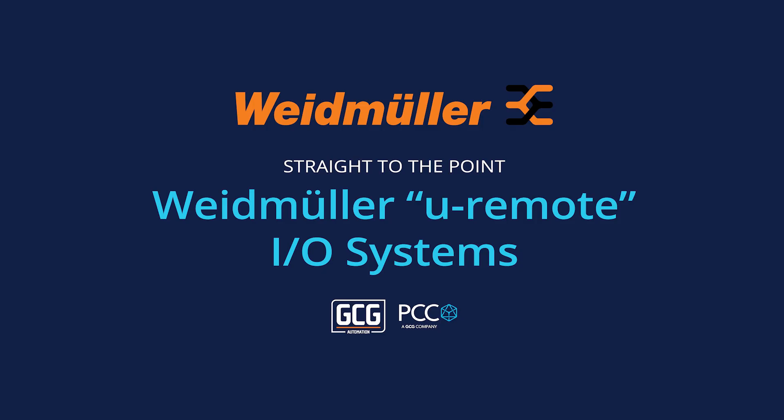It seems all I'm talking about lately is the availability of products. Today one of those products that has been hard to come by has been Remote I.O., and one of the systems that we actually represent is the Weidmüller uRemote I.O. system.